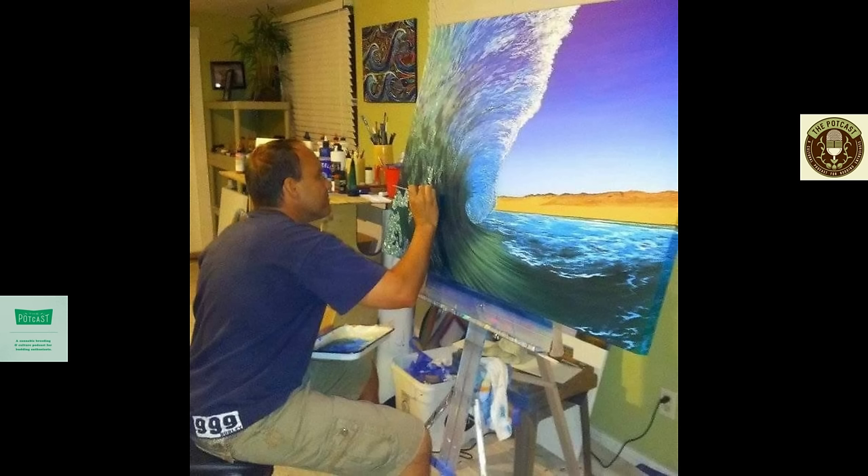On today's episode, we've got a fun one — the first ever with the man himself, Marty, TK Origins, Florida native, creator of TK OG, here to talk some history, some plans for the future, and so much more. Let's get into it.